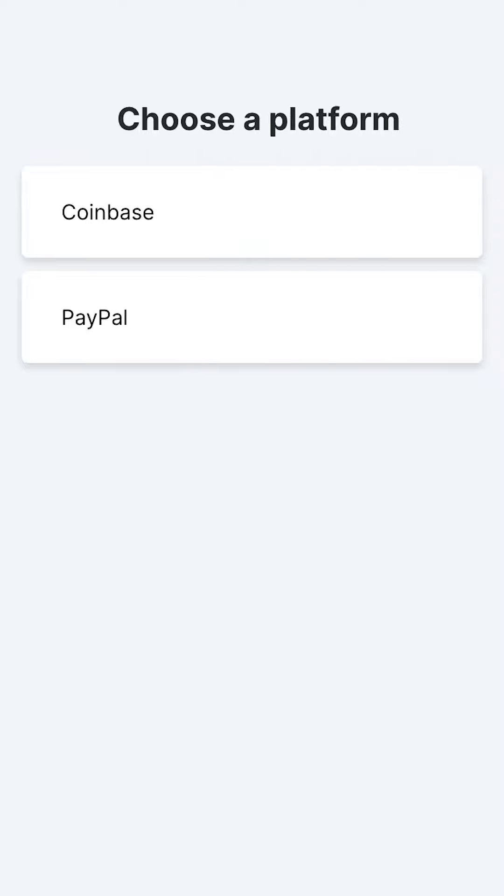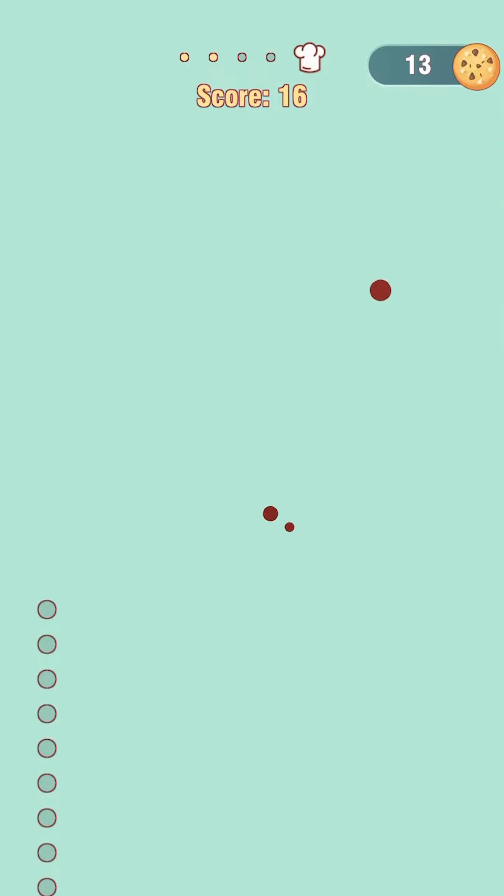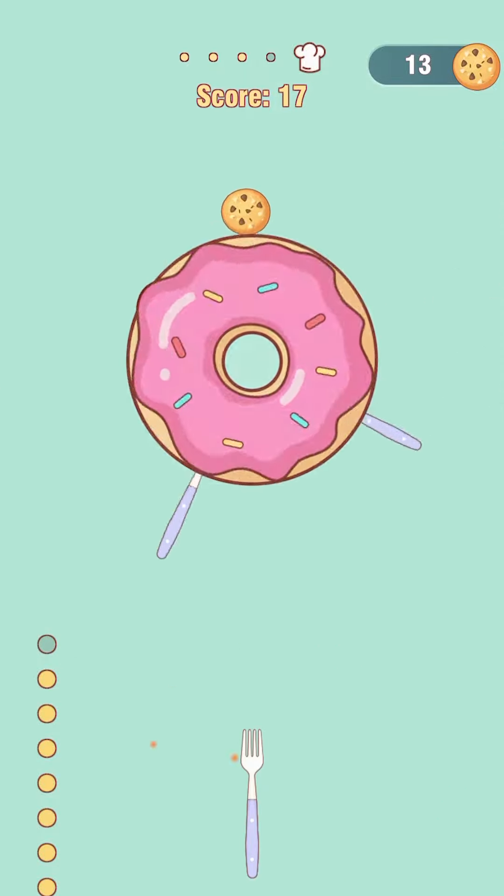Then you're all done and you're ready to go. We hope you try out Bitcoin Food Fight and maybe even try out some of our other games to earn crypto or cash. We'll see you next time.